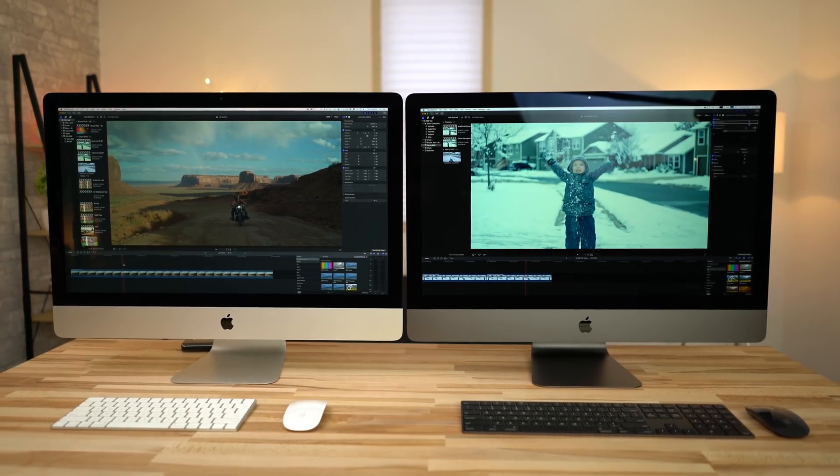Hey guys, it's Max. Welcome to my comparison between the brand new iMac Pro and the 2017 5K iMac. I've had this machine for just over a week now and I've been testing it and benchmarking it like crazy. In my previous video I talked about different benchmarks, my opinion on the machine, thermals and cooling, specs, pricing, and I took a really deep look into Final Cut. So if you're interested in my opinions on those topics, definitely go and check out that video after you watch this one.